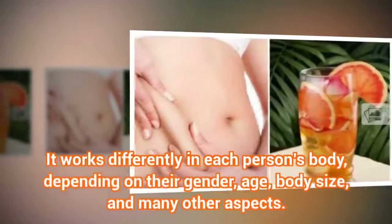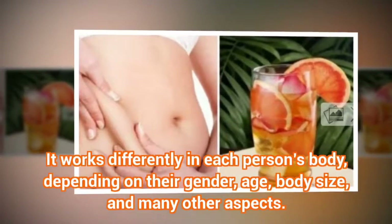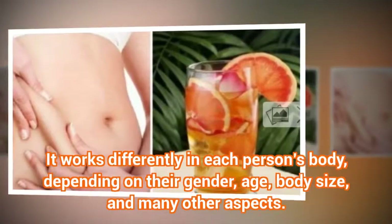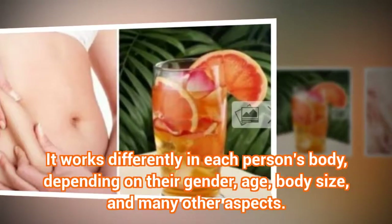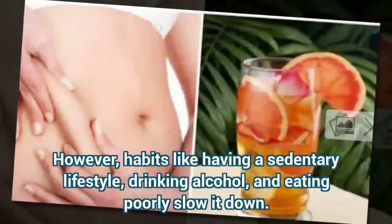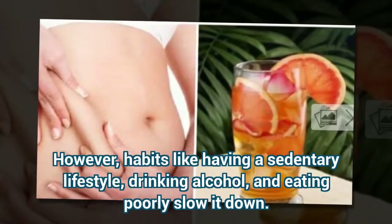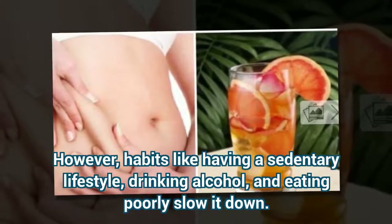It works differently in each person's body, depending on their gender, age, body size, and many other aspects. However, habits like having a sedentary lifestyle, drinking alcohol, and eating poorly slow it down.